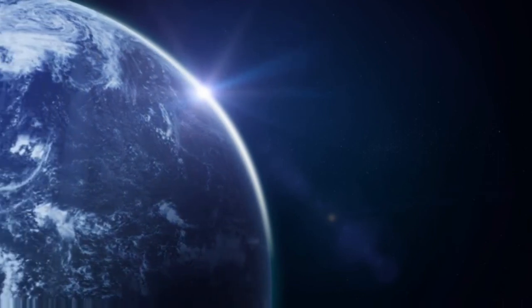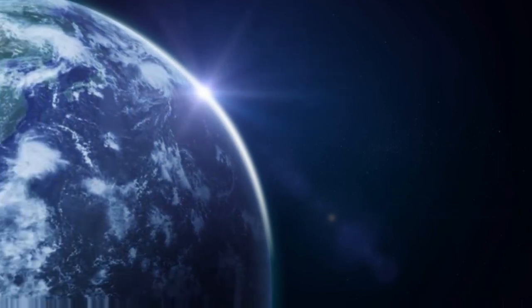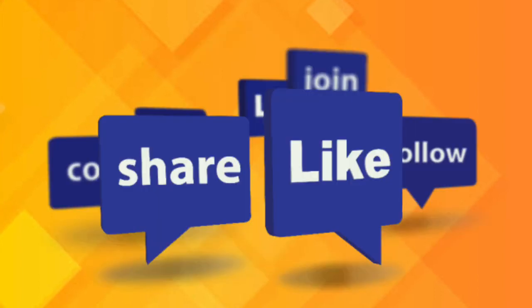If you feel there's anything we missed, do let us know in the comment section below. You can also contact us on our social media platforms including Instagram, LinkedIn, Facebook, and Twitter. Thank you so much for watching this video. Do like, share, and hit the subscribe button. Thank you.